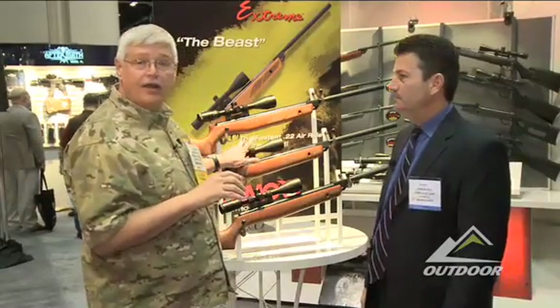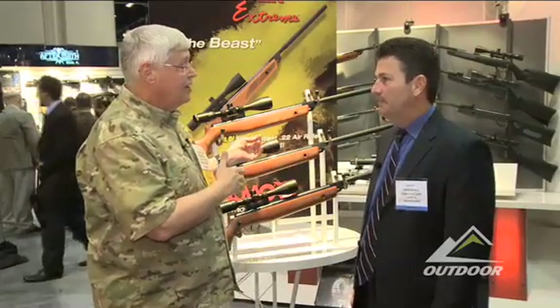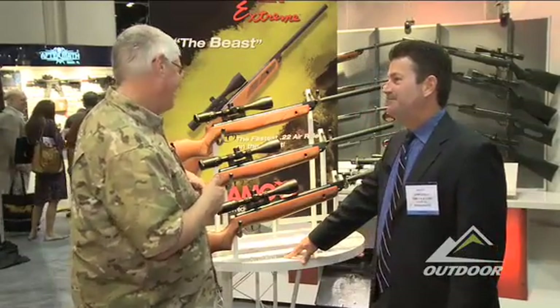For your customers who are hunters, you can introduce them to a whole new type of hunting — air gun hunting, small game hunting. It's something that's fun, it's inexpensive, and it's a great way to bring kids into shooting. A lot of fun, and they sell great.